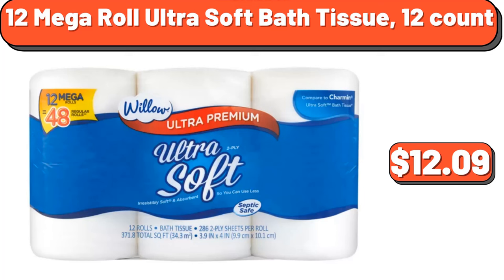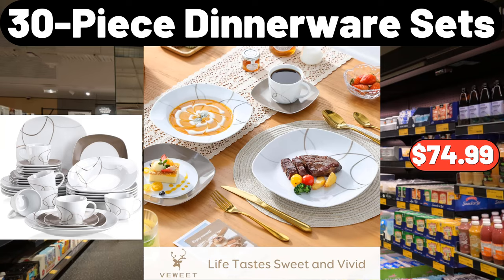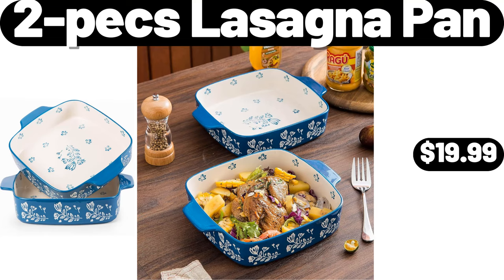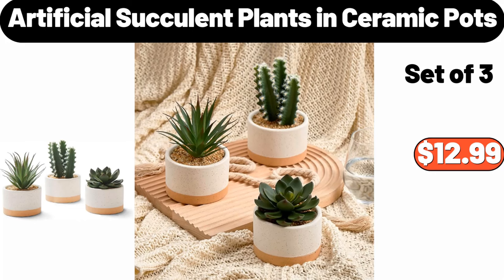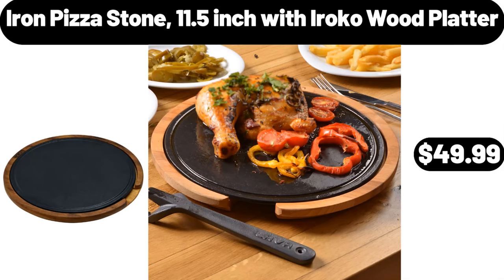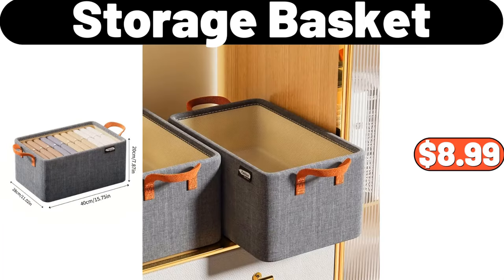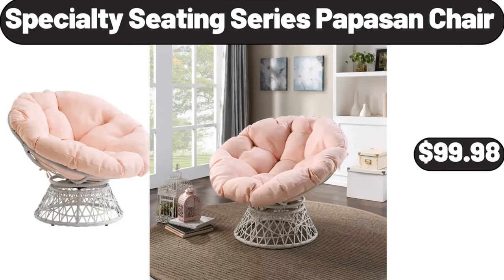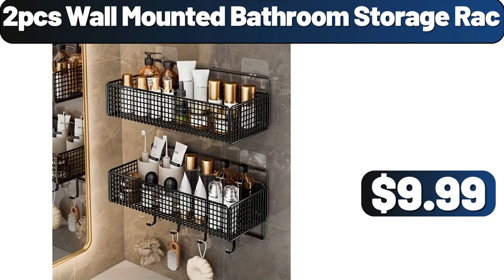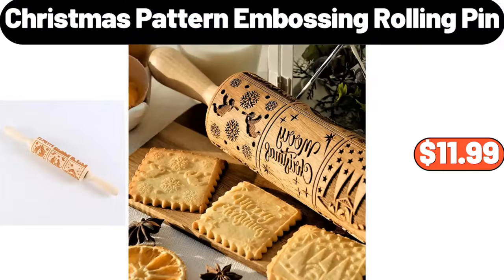12-Mega Roll Ultra Soft Bath Tissue, 12-Count, $12.99. 30-Piece Dinnerware Sets, $74.99. 2-Pieces Lasagna Pan, $19.99. Thickened Sofa Blanket, $21.99. Artificial Succulent Plants in Ceramic Pots, $12.99. Iron Pizza Stone 11.5-Inch with Iroco Wood Platter, $49.99. Storage Basket, $8.99. Fruit Basket Bowls for Kitchen Counter, $12.98. Specialty Seating Series Pappas Chair, $99.98. 2-PCS Wall Mounted Bathroom Storage Rack, $9.99. Christmas Pattern Embossing Rolling Pin, $25.99.